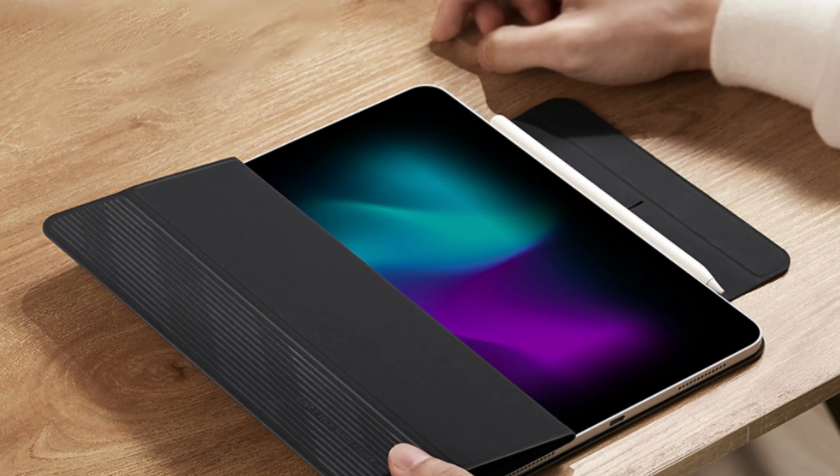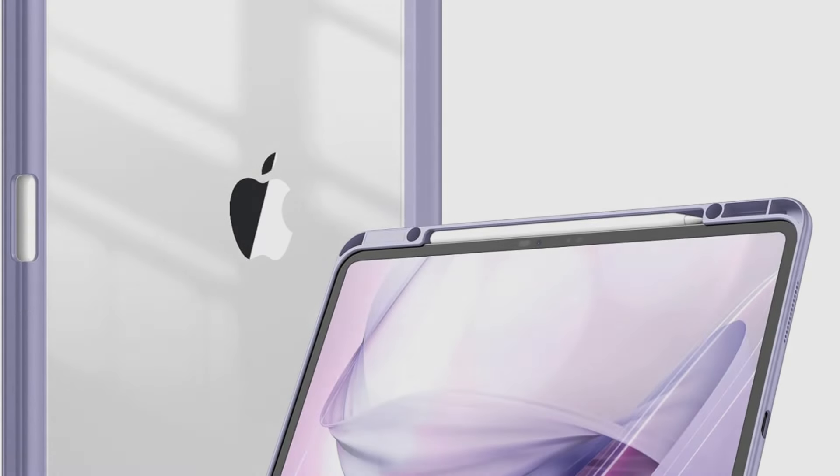Do you need to get your iPad Pro M4 a new case? There's nowhere else to look. We'll talk about the top four iPad Pro M4 cases with pencil holders in this review.